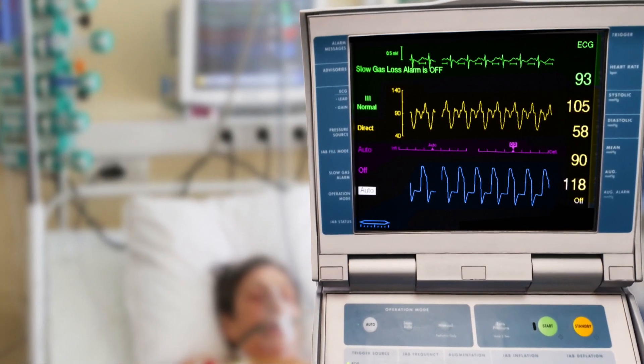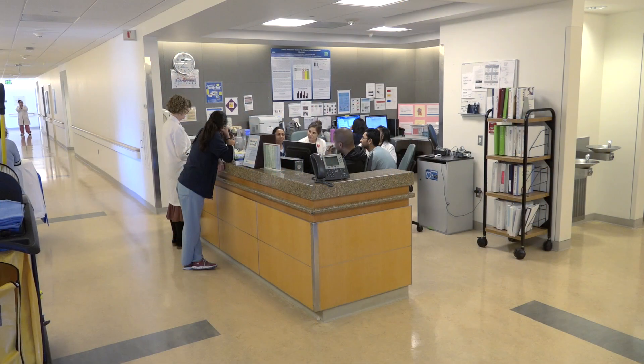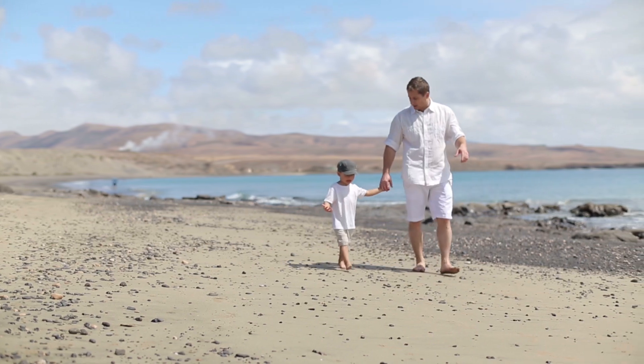Getting enough sleep boosts the immune system, patients feel better, it can shorten their hospital stay, and most importantly it gets them back to the lives they miss at home.